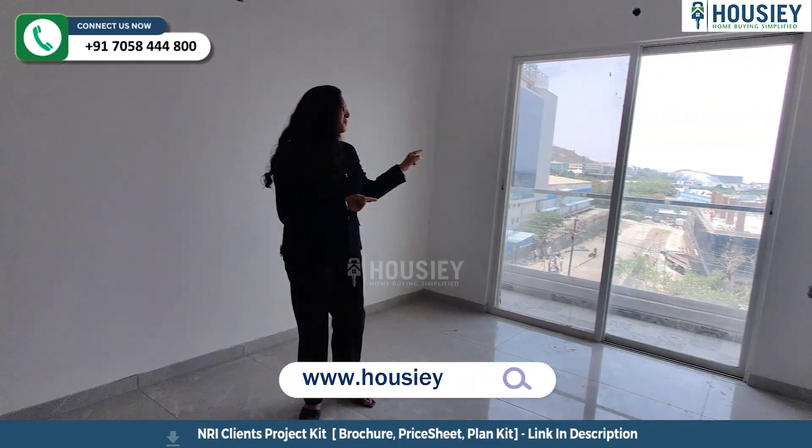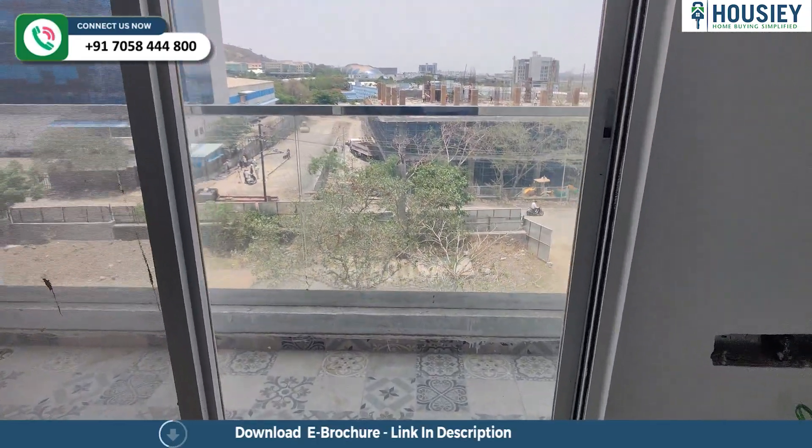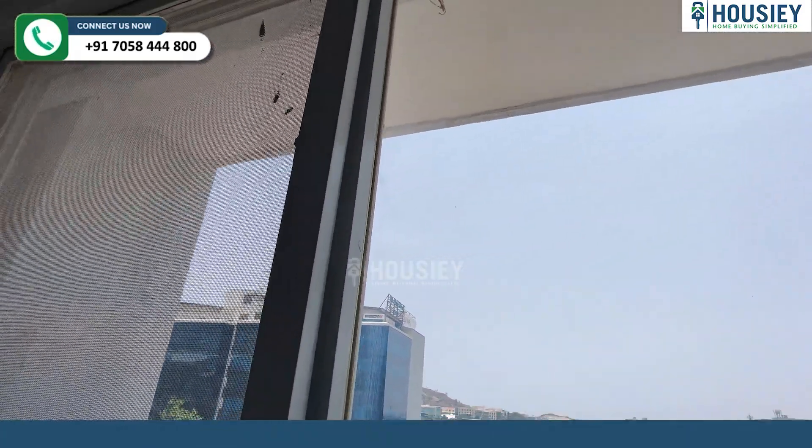You will also get a balcony here off the master bedroom. This is your standing balcony where again you get toughened glass railing.